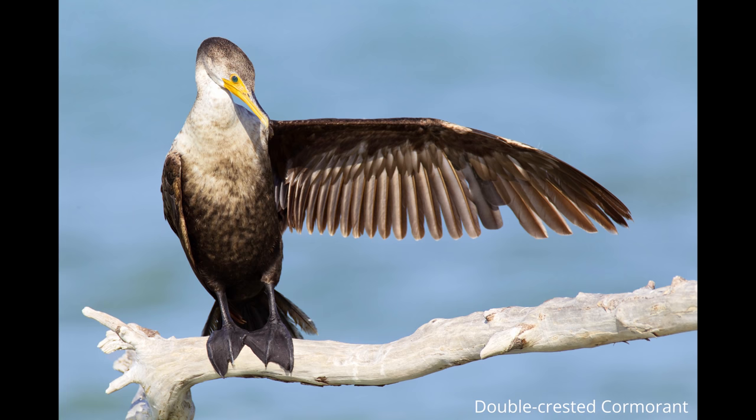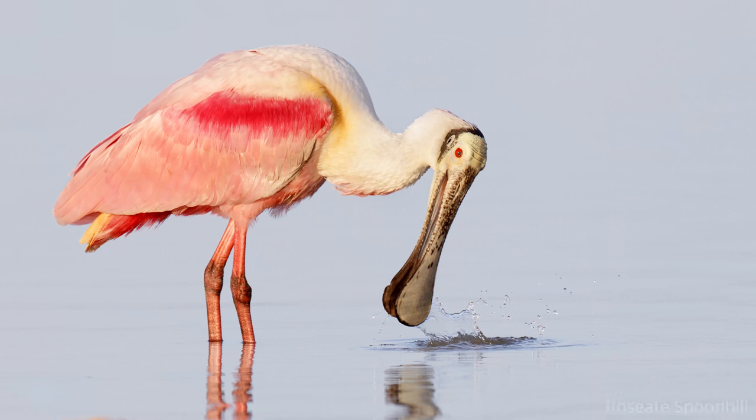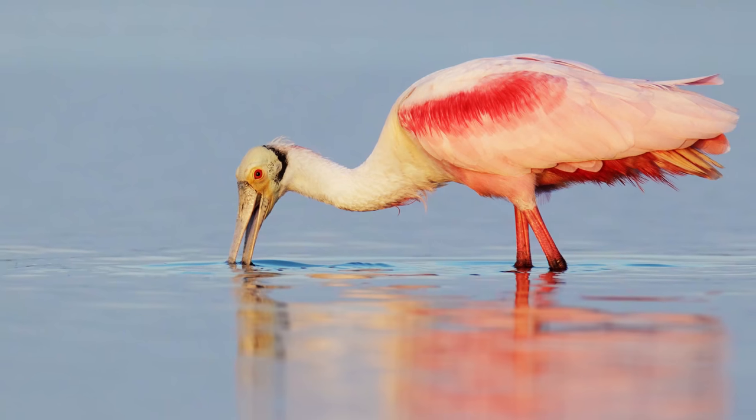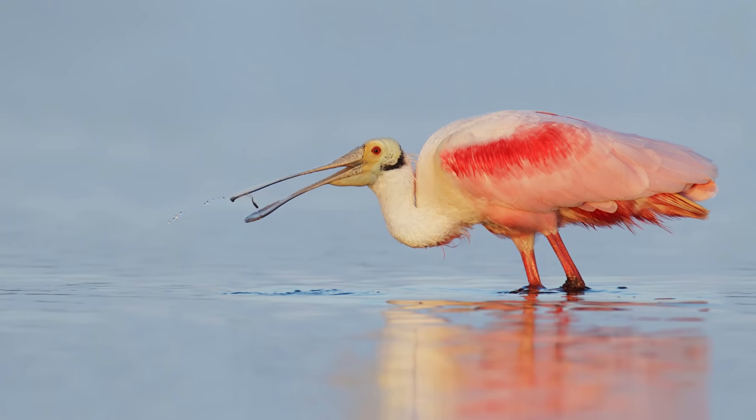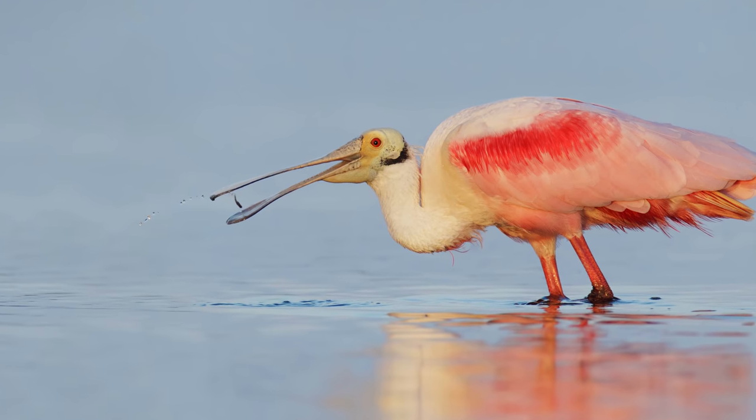One more bird that a lot of people really want to get when they visit Florida is the roseate spoonbill — a stunning bright pink colored spoonbill. We found it a little harder to get nice photos of than some other birds. The best moment we had with them was up at Fort De Soto one afternoon — just as we were about to pack up, with the last light and sun just setting, three spoonbills landed right in front of us, giving us really amazing photo opportunities.